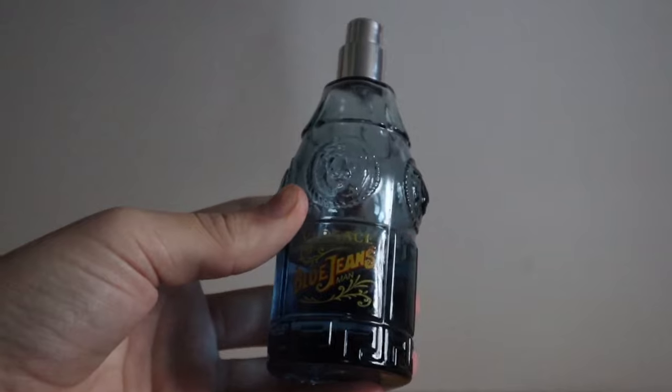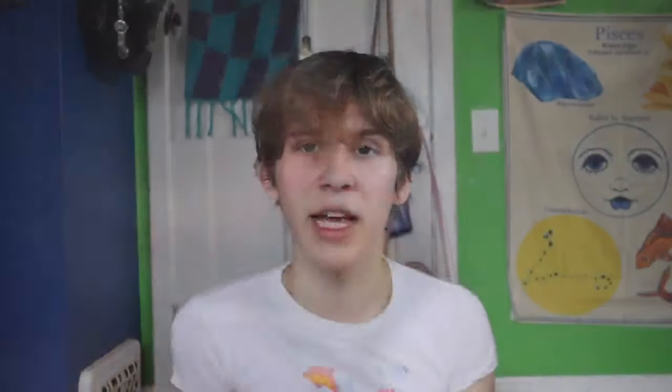Next is another perfume I wore all of senior year of high school: Versace Blue Jeans. I wore this so much — this is about 1.5 ounces that I wore constantly. I would over-spray so much. Smelling it now it reminds me of that year, which is really cool — I love when scents do that, the scent memory thing. I still like the scent; I just don't wear it anymore for some reason. You can find it for super cheap at TJ Maxx, like $20 for 3.4 ounces, which is really good for a designer perfume.